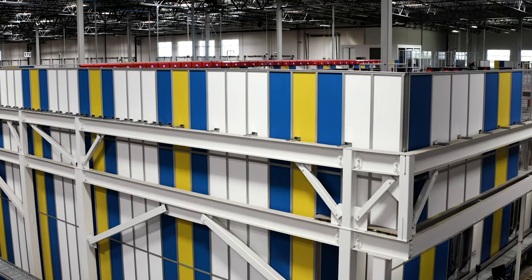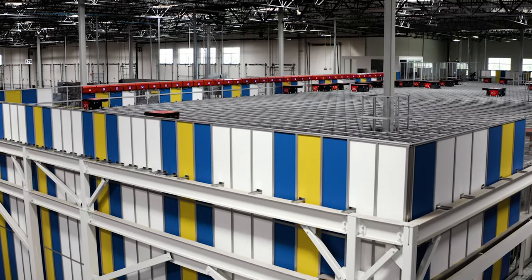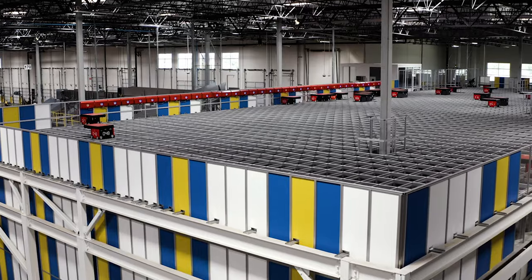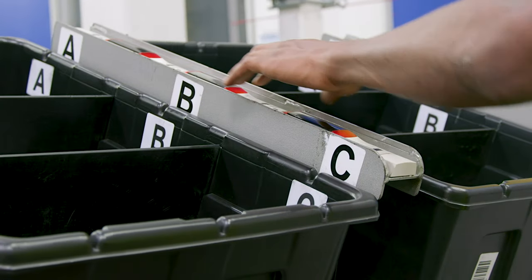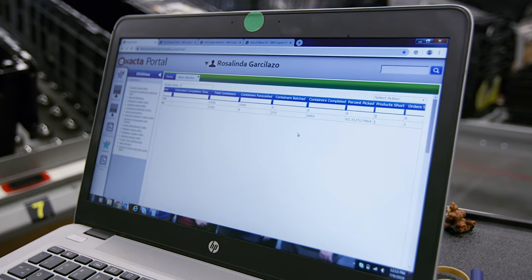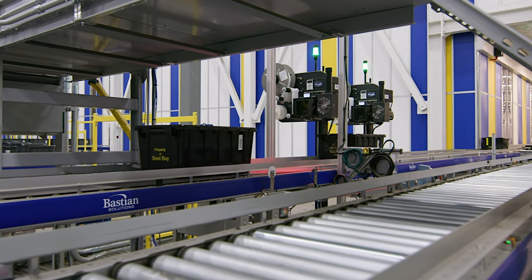What we've done with the metro e-commerce center is we've brought our products closer to our customers. It allows them to have later cutoffs and quicker next-day deliveries. It's set up to provide shipping options that we never had possible before — we can think of new ways of fulfilling product out of this system that we weren't able to do out of Dinuba for any amount of money.